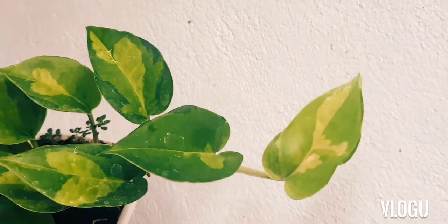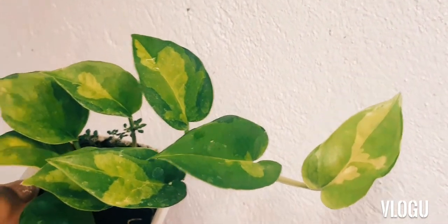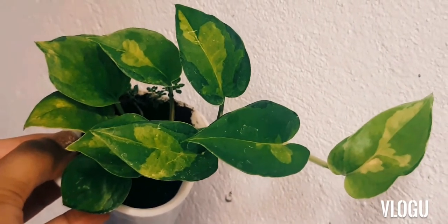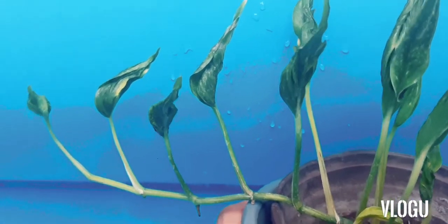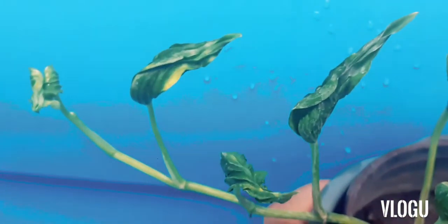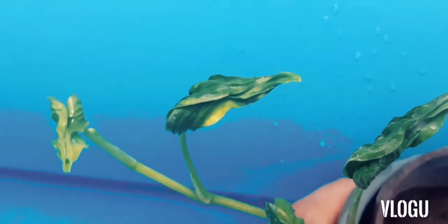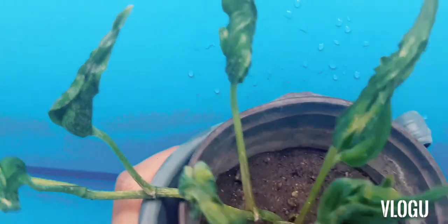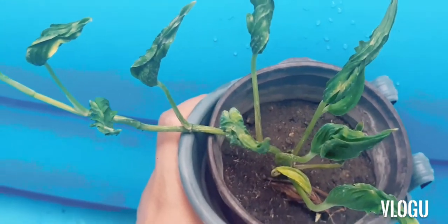Finally, to close this off, we also want to show you the Shangri-La, or sleeping Pothos. The leaves of this Pothos variety are closed — maybe that's why it's called sleeping Pothos. This one has golden variegation on its leaves as well.